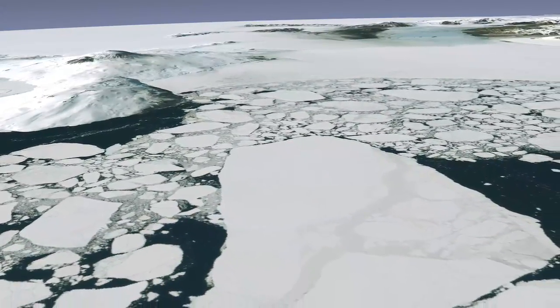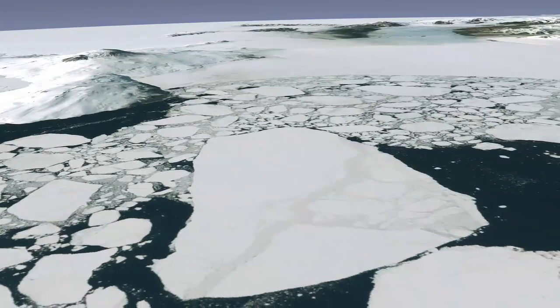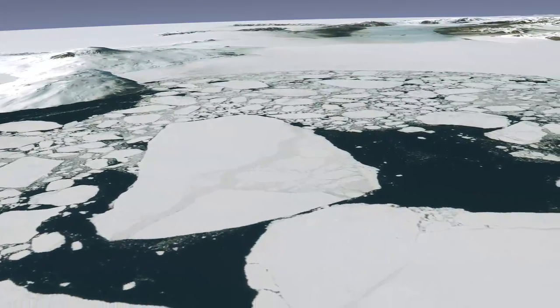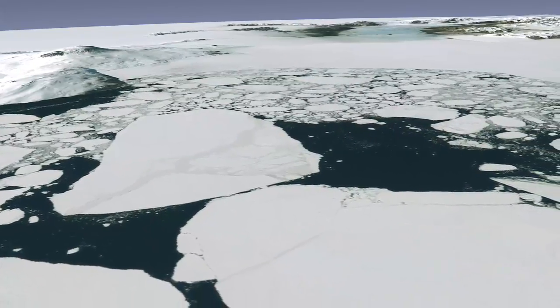A hearty few have ventured here, but as you can see, this new image mosaic makes it possible for anyone to explore this remarkable region — without ice axes, crampons, or the risk of frostbite.